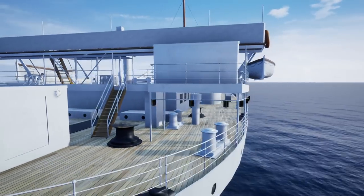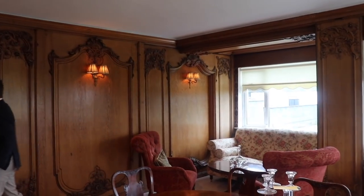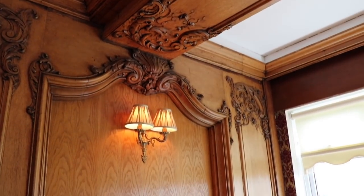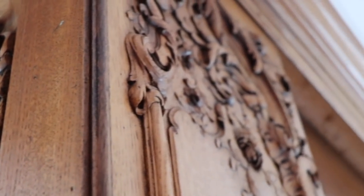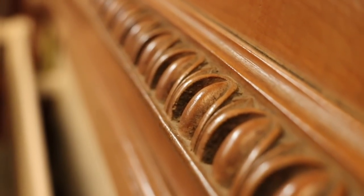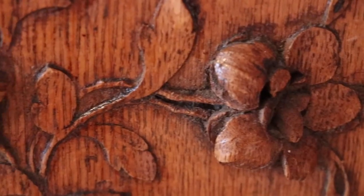Many, though not all, of the interiors were gutted and stored with the shipbuilder until the end of the war. Because these weren't on board when the ship was lost, some of them survive to this day. We have a whole video on our channel dedicated to touring a couple of houses with interiors from the Britannic installed in them.